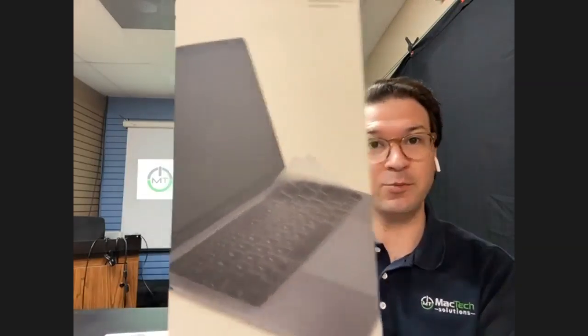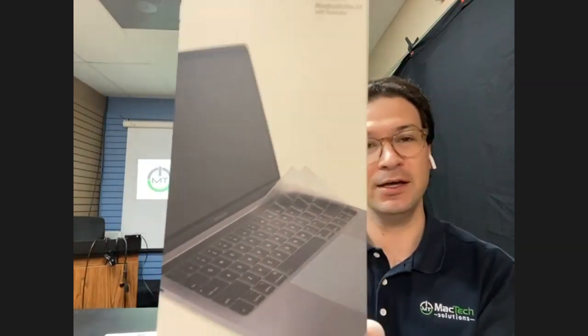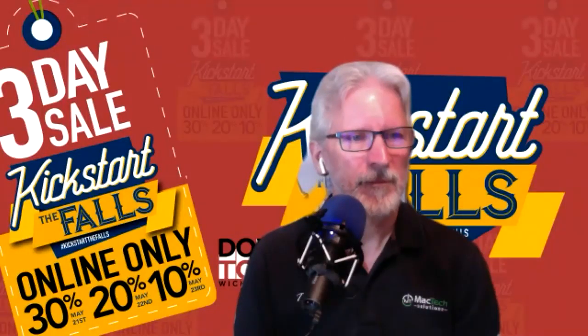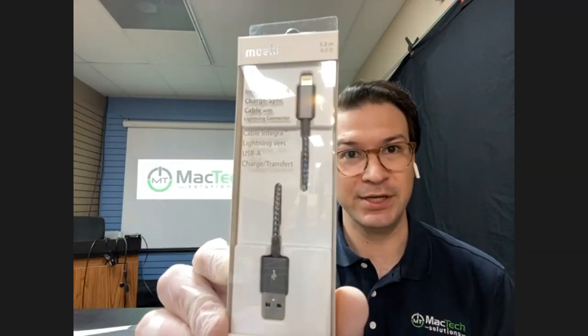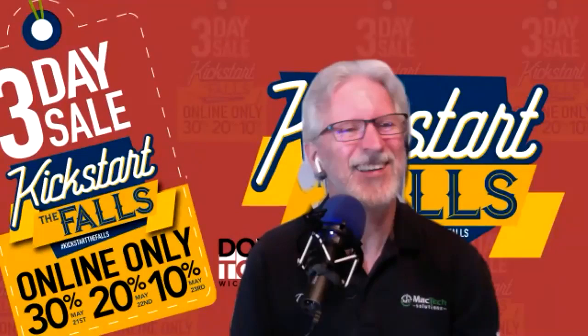We've got some more Moshi. If you need a keyboard cover for your MacBook, this will fit anyone with the Touch Bar, ordinarily $25.99 and 30% off. We also have an assortment of Moshi lightning cables and other cables and adapters, all 30% off.